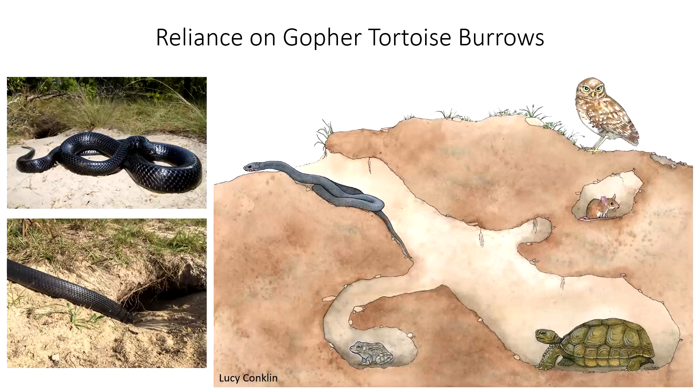The other important landscape feature for indigo snakes is their reliance on gopher tortoise burrows, especially in about the northern half of their range. Gopher tortoises are large terrestrial tortoises that dig these deep 20 to 30 foot burrows into sandy soils, and these burrows provide habitat for upwards of 300 other species. The burrows are relatively stable in temperature and humidity, so animals can go into them to survive environmental conditions like cold weather that they may not be able to survive otherwise. There's really no substitute for these tortoise burrows, and they are a critical landscape feature in these longleaf pine forests throughout the range of the gopher tortoise.